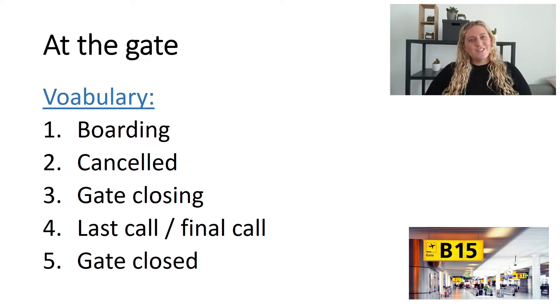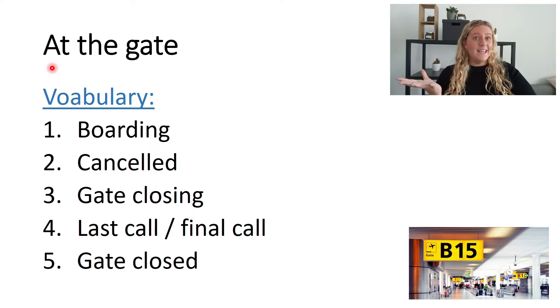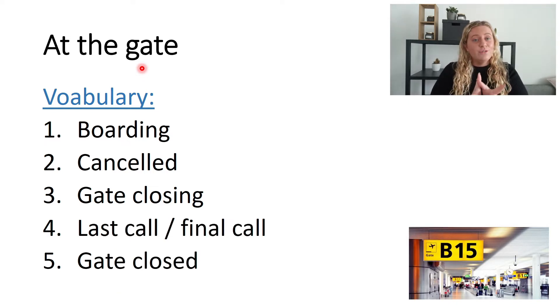Hello and welcome to this video. Today we are looking at vocabulary at the airport — specifically at the gate. Welcome, my name is Niamh, I am the English coach at Ingles Vincenti.